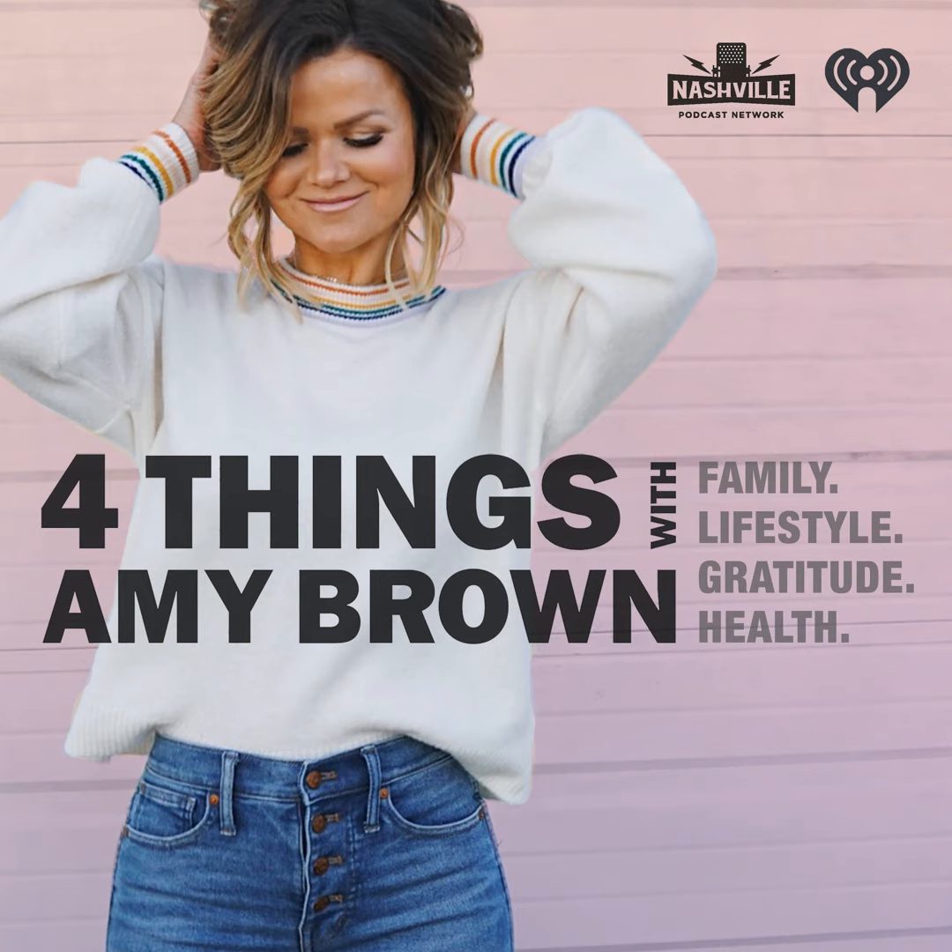This show is sponsored by BetterHelp. Something I've learned in therapy is that goals are really important. When life is going so fast, it's important to celebrate how far you've come and look forward to where you're going. Therapy can help you take stock of your progress and set achievable goals for the next three or six months. I've personally benefited from therapy in so many ways — coping skills, how to set boundaries, tools to have in your back pocket. I feel so much more empowered because of therapy. Give BetterHelp a try at betterhelp.com/fourthings for 10% off your first month.